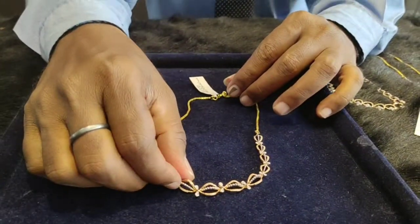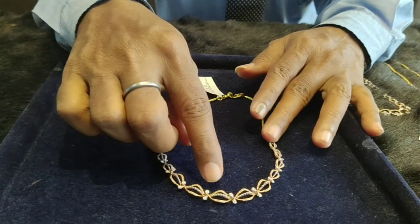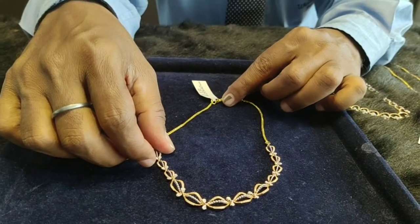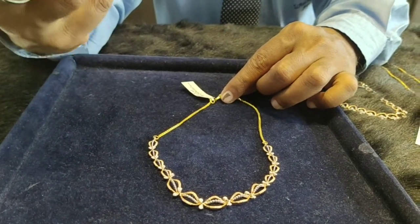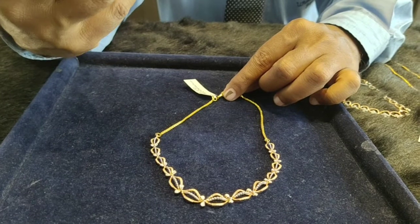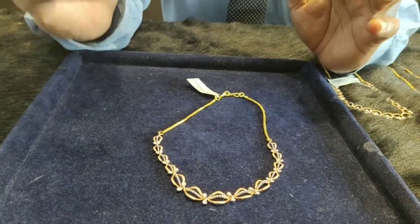This is a diamond necklace with rose gold combination. This is 18 carats gold. It has less gold and less diamond weight, but when worn on the neck, it looks very rich and heavy. It is available at a very low price.